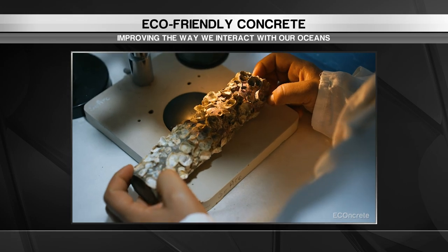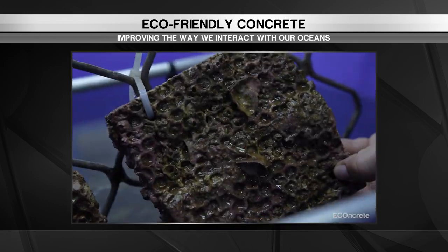Whether you live on land or have gills, this is a solution everyone can swim behind.